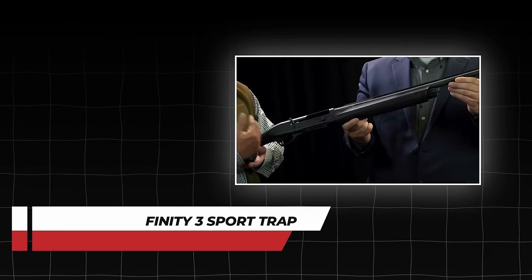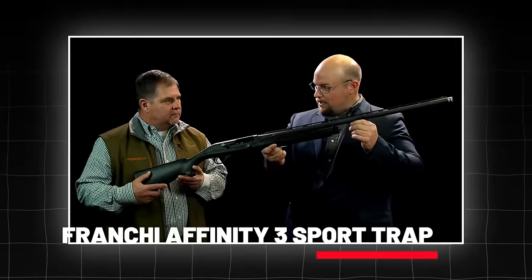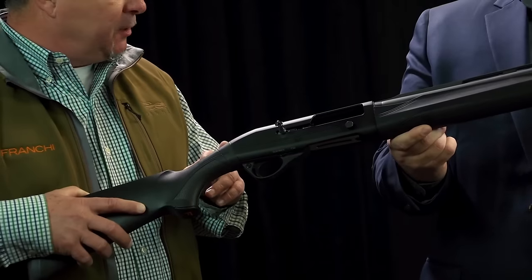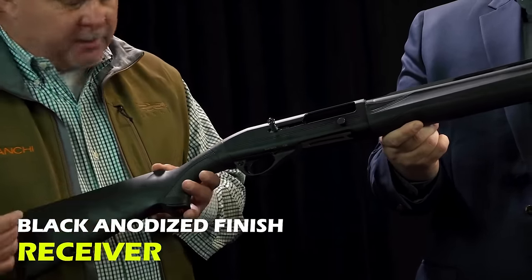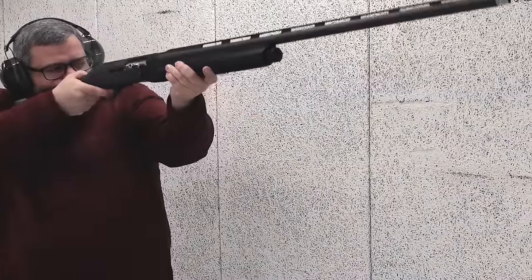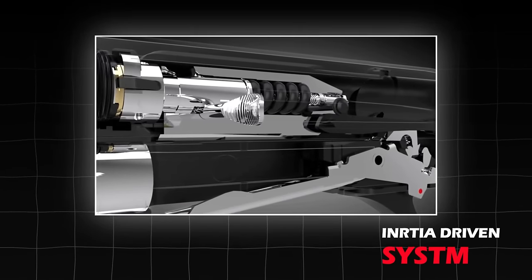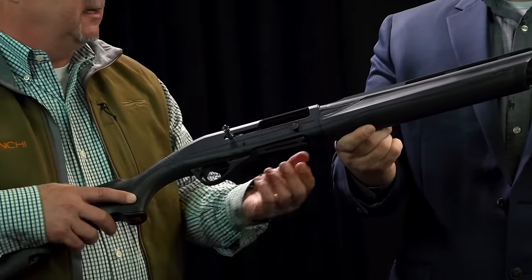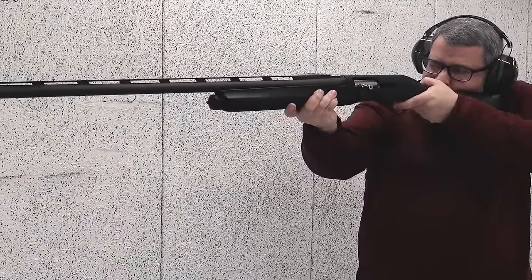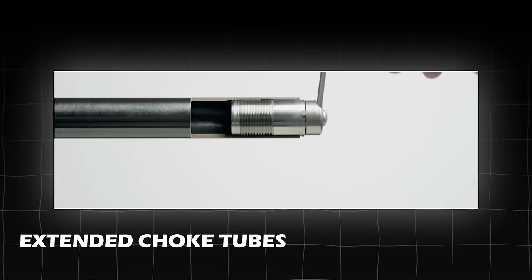Number 4: Franchi Affinity 3 Sport Trap. Whether you are a beginner or an experienced shooter, the Franchi Affinity 3 Sport Trap is an ideal entry-level shotgun. It is stylish with a durable synthetic stock and a black anodized finish receiver. Oversized controls such as an enlarged bolt handle and bolt release enhance functionality. The inertia-driven system delivers clean operation and reliable cycling. The barrels are ported to reduce recoil and muzzle rise, with a stepped ventilated rib providing a clear line of sight for accurate aiming. The barrels measure 30 inches and extended choke tubes allow shot pattern adjustment.